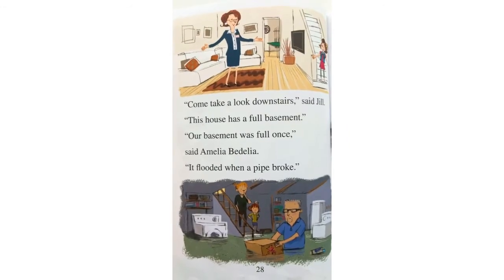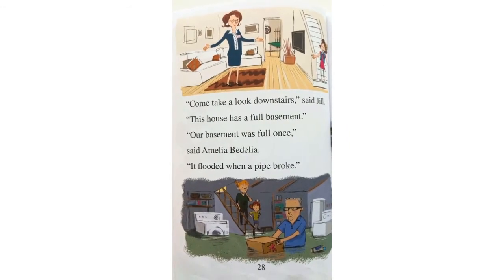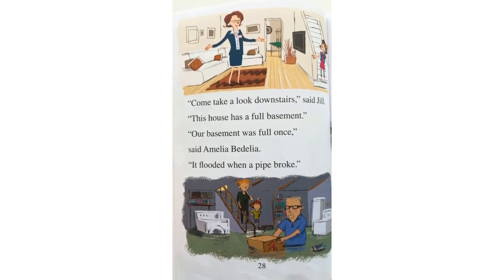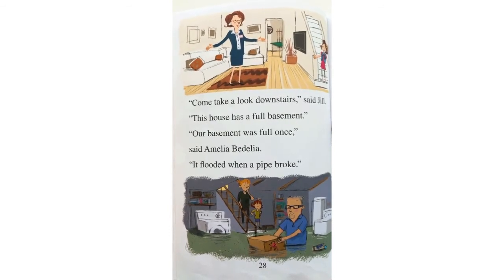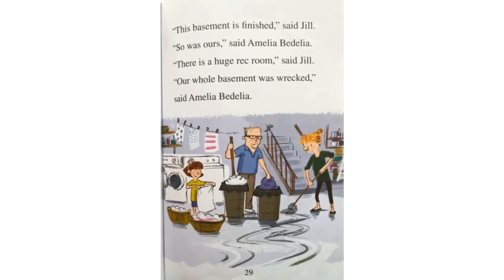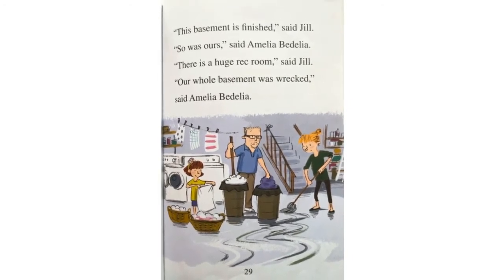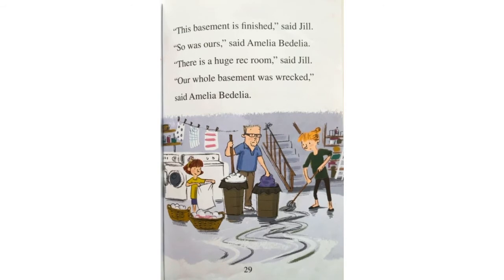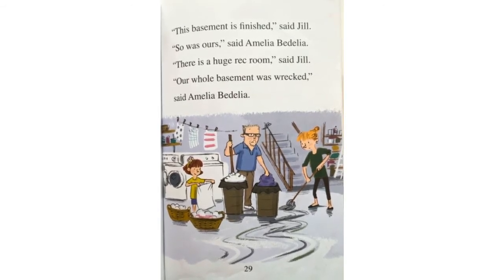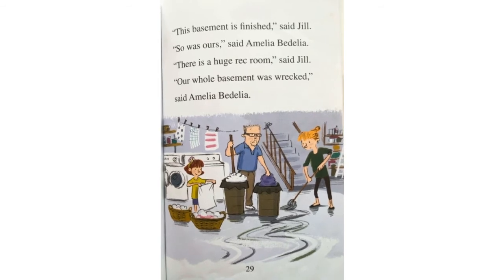Come take a look downstairs, said Jill. This house has a full basement. Our basement was full once, said Amelia Bedelia. It flooded when a pipe broke. This basement is finished, said Jill. So was ours, said Amelia Bedelia. There's a huge wreck room, said Jill. Our whole basement was wrecked, said Amelia Bedelia.